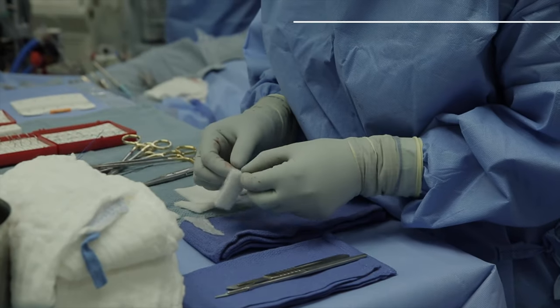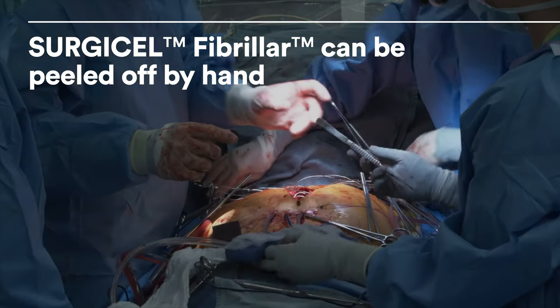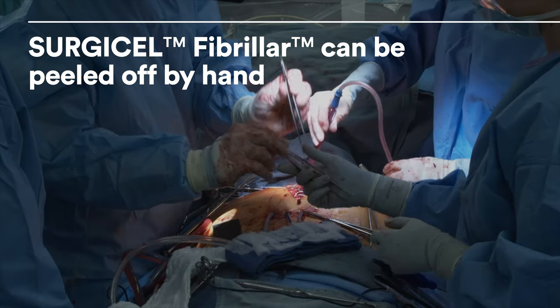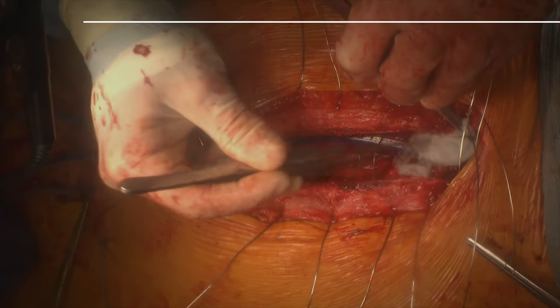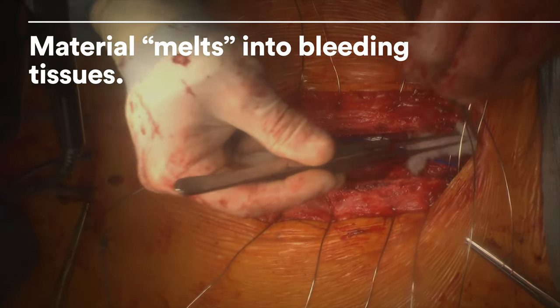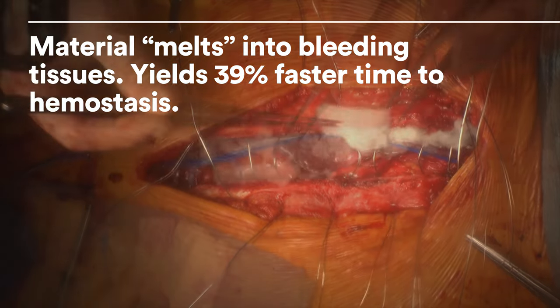The layered structure allowed surgeons to simply peel off the required amounts without scissors or other tools, and customize these into any shape. Surgicel Fibrillar's innovative material melts into bleeding tissues, yielding a 39% faster time to hemostasis than Surgicel Original.